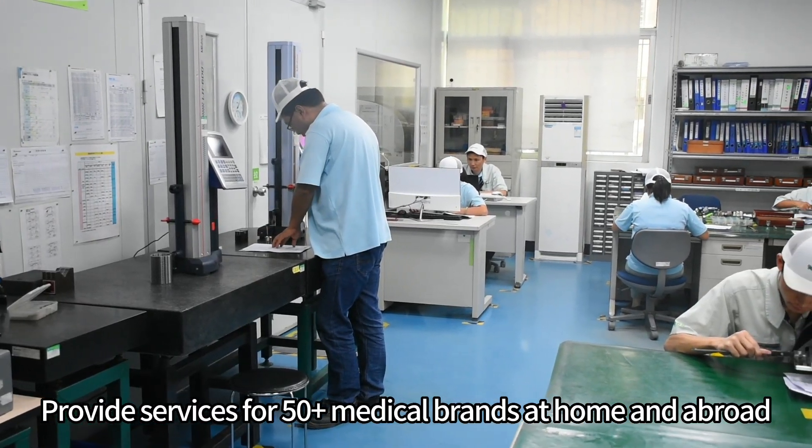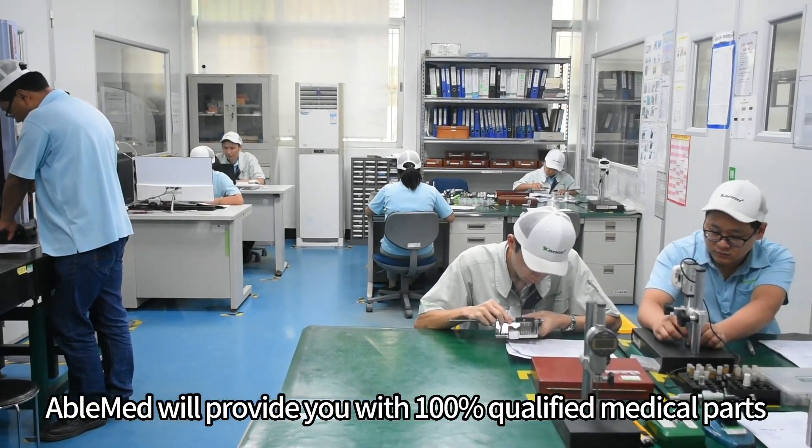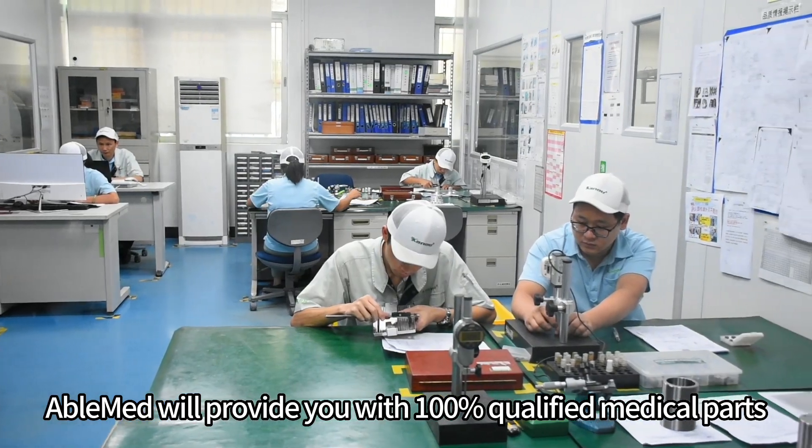We provide services for more than 50 medical brands at home and abroad. AbleMed will provide you with 100% qualified medical parts.